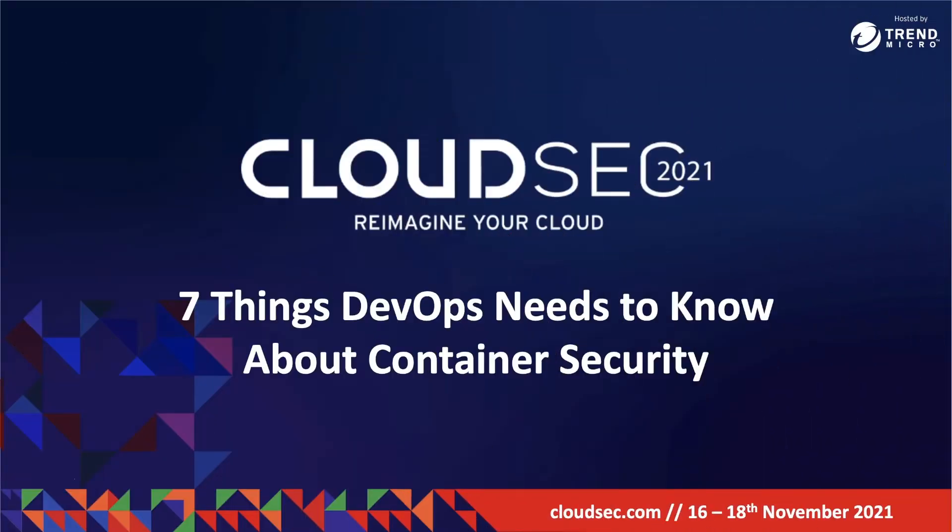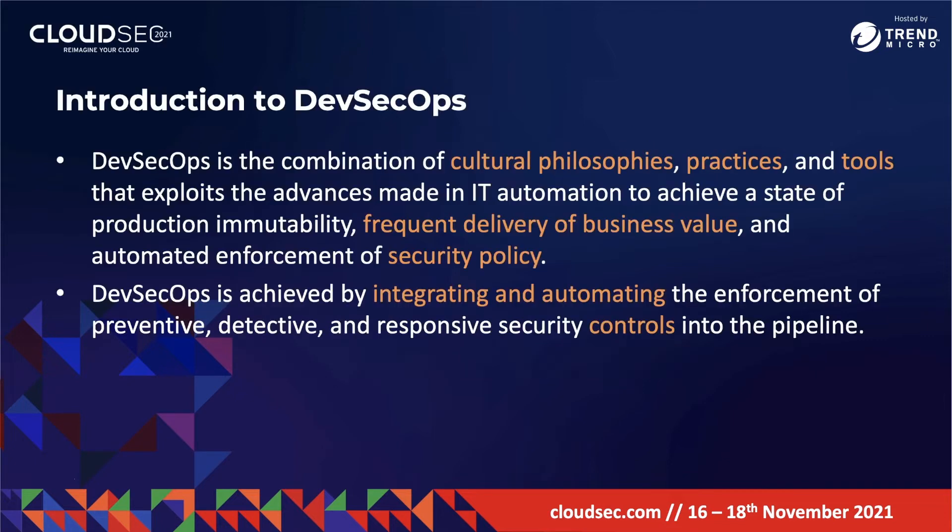I'd like to start with an introduction to the concept of DevSecOps. Like what the name suggests, it's the integration of security into the DevOps pipeline. But I'd like to stress it's not simply just technology and tools — it's also cultural philosophies and practices that improve security throughout the pipeline.